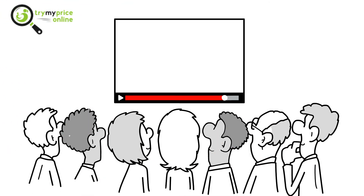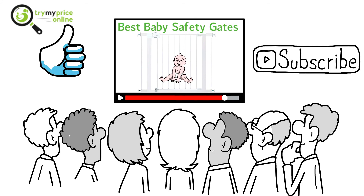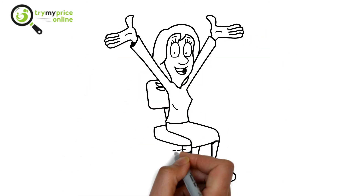Thanks for watching. If you liked the video, please hit the like button. If you want to see more videos, hit the subscribe button. And if you have something to say, please leave a comment. See you in the next video.